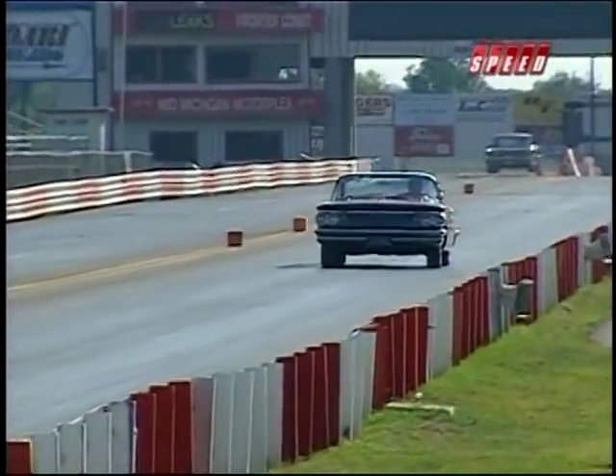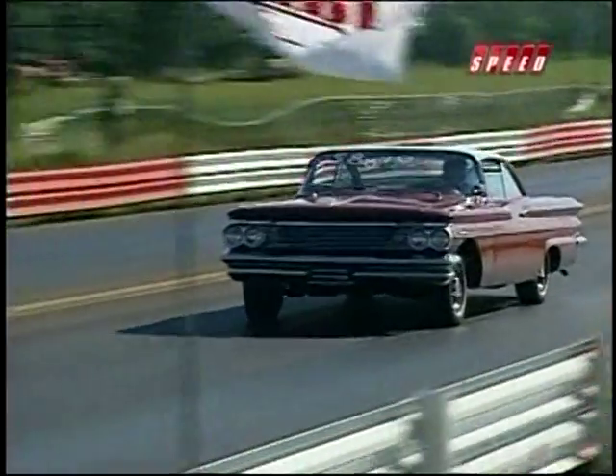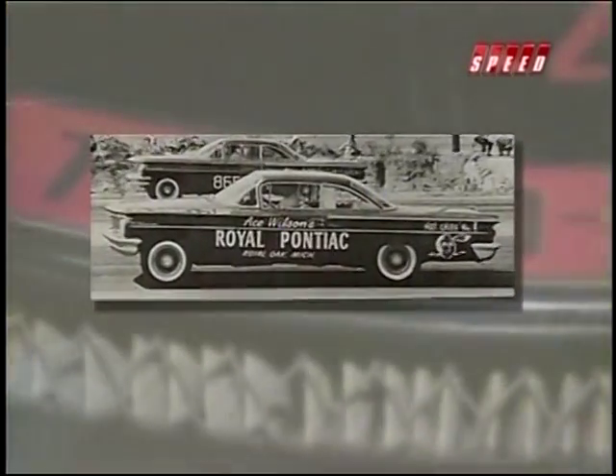By now, super duty parts were finding their way onto the streets and the drag strips. Jim Wangers thought getting Pontiac involved in drag racing was a great marketing idea. He was able to convince the super duty guys to make some of these parts available to drag racers, because stock car drag racing was really coming into its own.